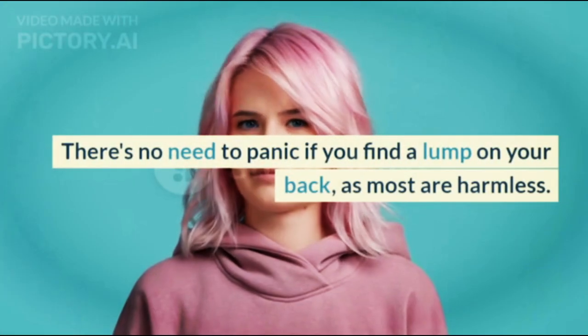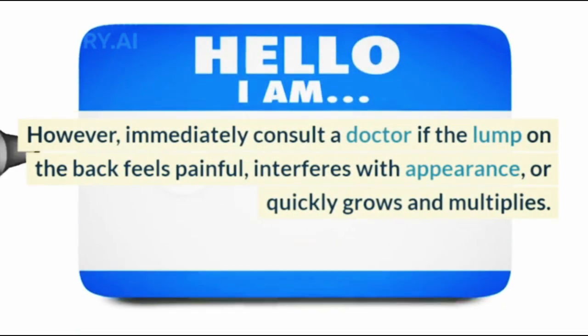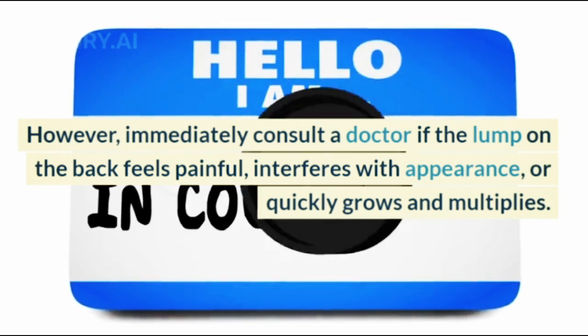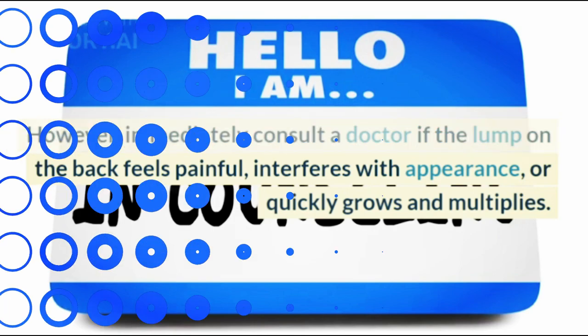There's no need to panic if you find a lump on your back, as most are harmless. However, immediately consult a doctor if the lump on the back feels painful, interferes with appearance, or quickly grows and multiplies.